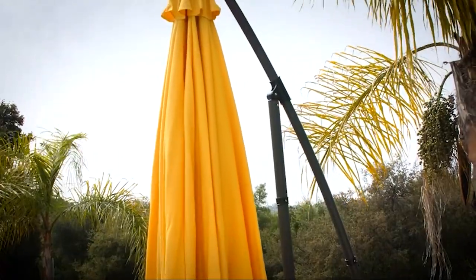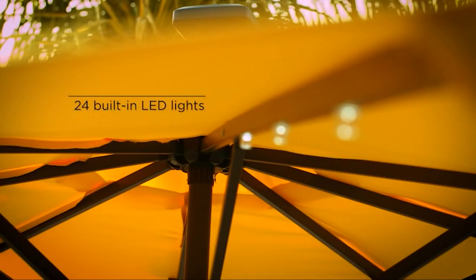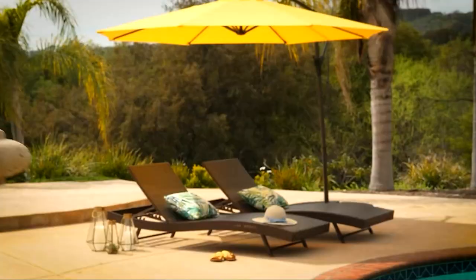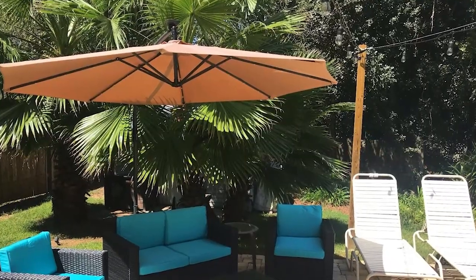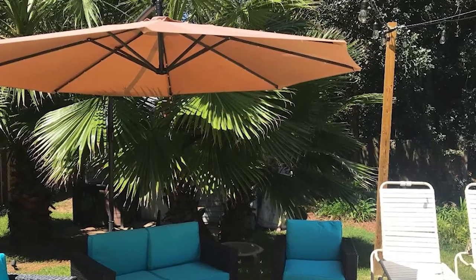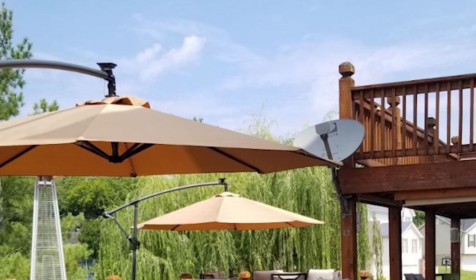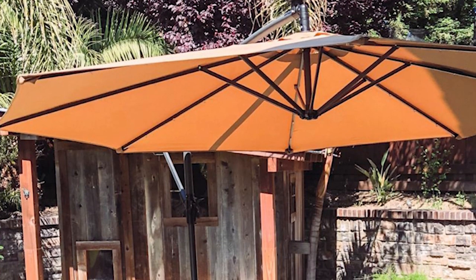Next, at number nine, we have the Best Choice Products 10ft solar LED offset umbrella. Here's another LED offset umbrella, this time from Best Choice Products. Boasting a sturdy design and simple tilt mechanism, it's a cost-effective option for big outdoor setups. Despite having many lights, it's commendable how the design doesn't lose focus on its basic purpose of providing adequate shading. The durable polyester 10-foot canopy blocks harmful UV rays, and the extra fabric on top acts as a dual-purpose wind vent — allowing cool air to flow through while maintaining stability.